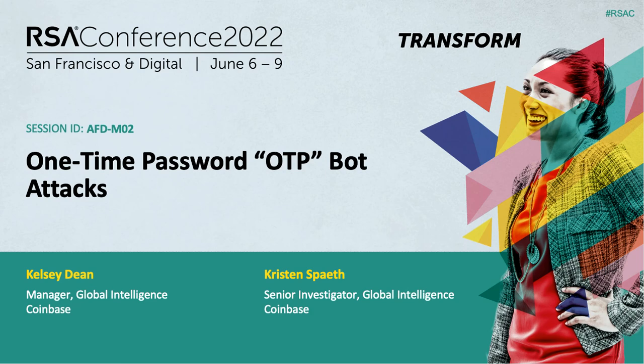Today we are going to be talking to you about one-time password-stealing bots, otherwise referred to as OTP bots. We're going to be talking about the general framework and architecture of it all, as well as how it's a really serious emerging threat to victims and to people in pretty much any sort of financial institution. So let's get started.